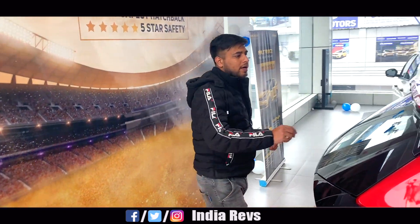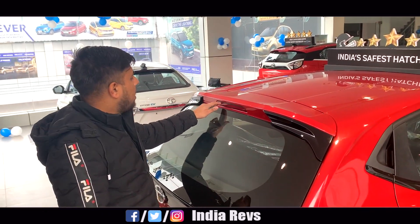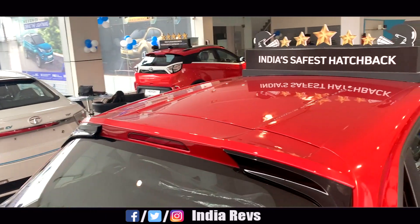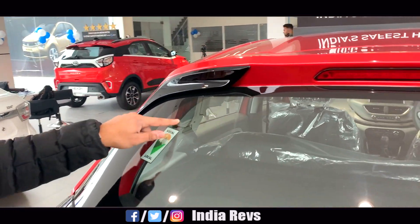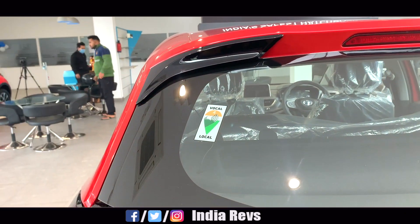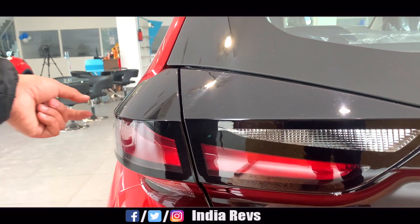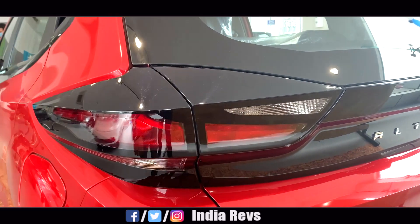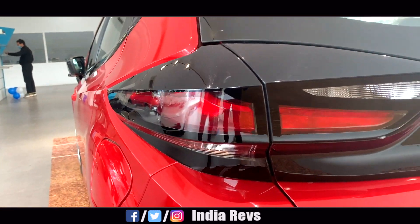On the rear profile, you can see a black treatment element and high-mounted stop lamps. There is no defogger unit on this variant. You can see the 3D tail light implant — this element is very good. You can see the reverse light and the turn indicator below.